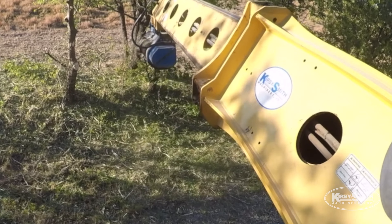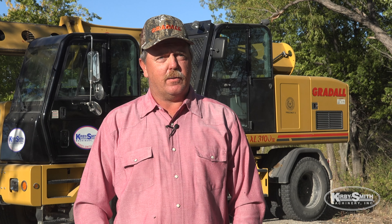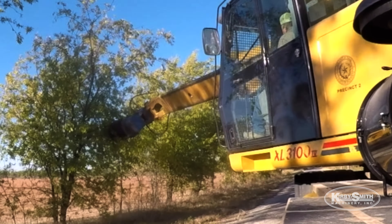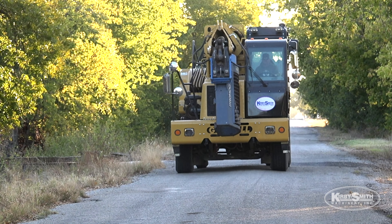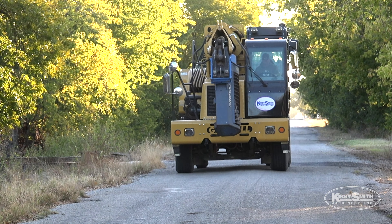I work for Palo Pinto County Precinct 2 and I'm the Gradoll operator. It's a real interesting machine. The boom stretches out real nice and far, gets up pretty high as well, and pivots about 360 degrees. It's a real nice machine and it definitely can do a lot of different jobs. We mainly use it to trim trees and keep the roads cleared and opened up for traffic to get through safely.